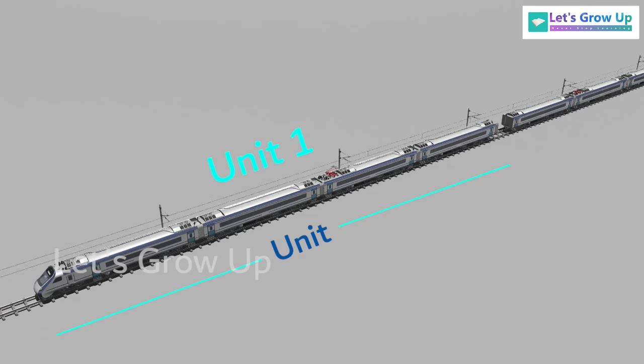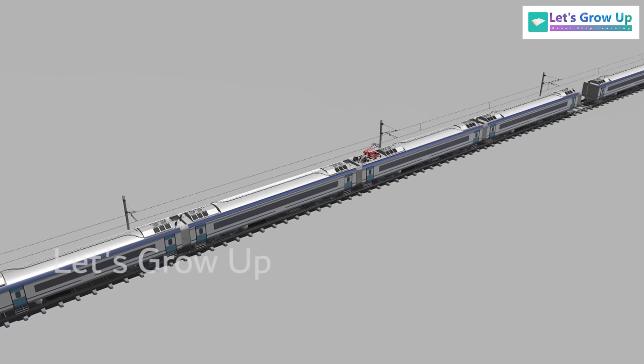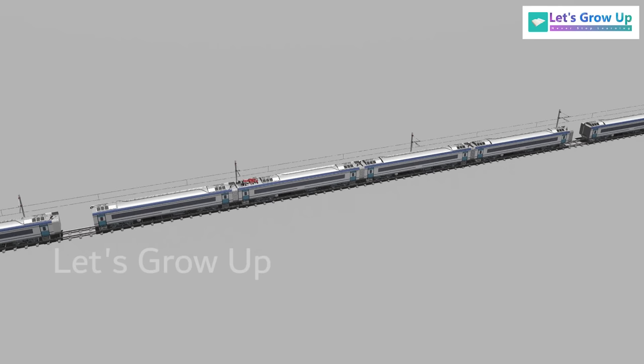Train 18 consists of 4 basic units, with 4 coaches in each unit. The configuration of both the front and end basic units are: DTC, MC, TC, and MC. The middle basic unit is: MC, TC, MC, and NDTC.